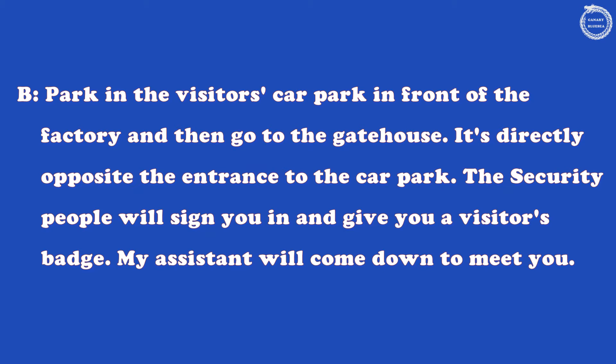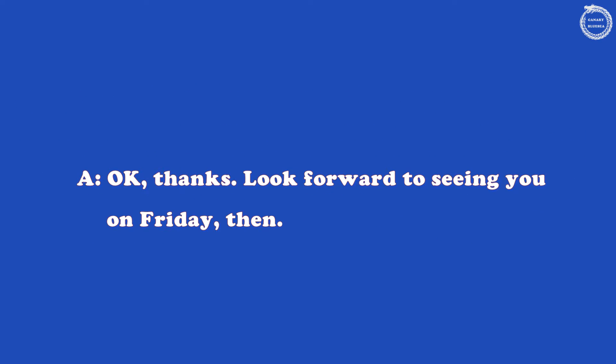The security people will sign you in and give you a visitor's badge. My assistant will come down to meet you. OK, thanks. Look forward to seeing you on Friday then.